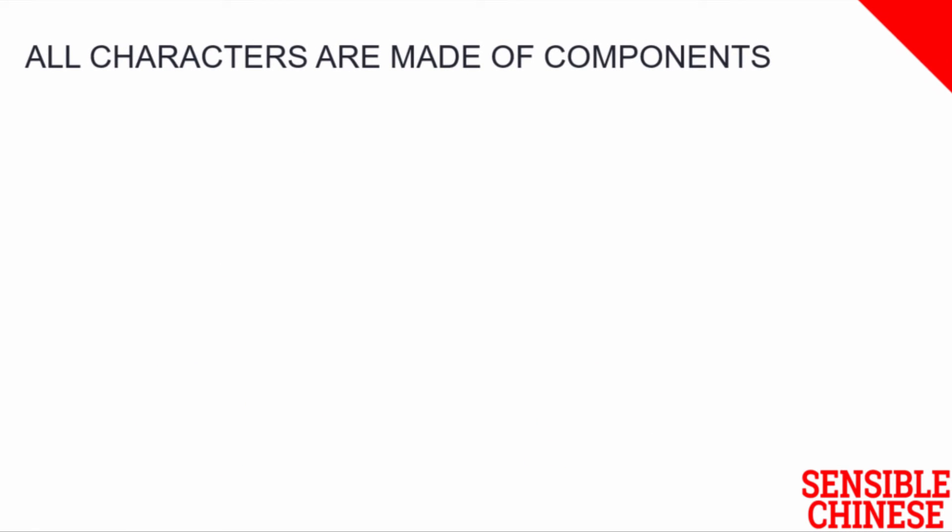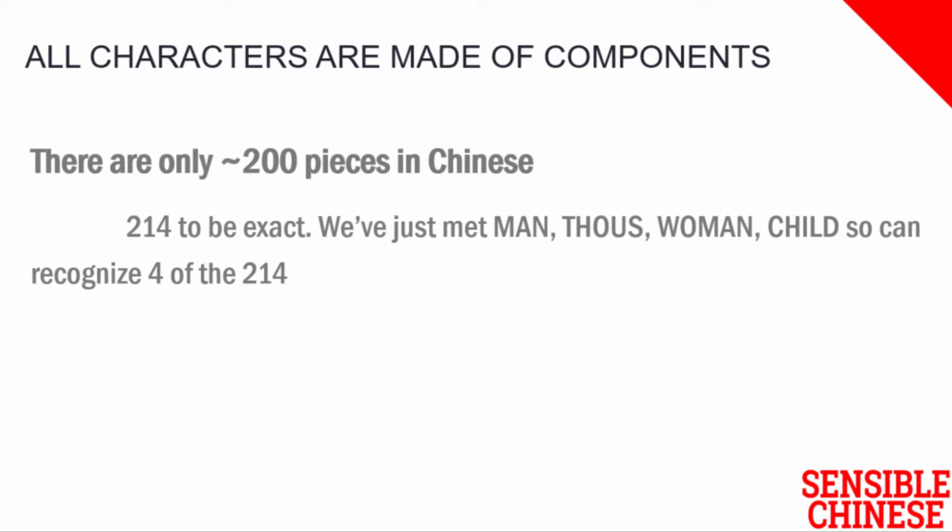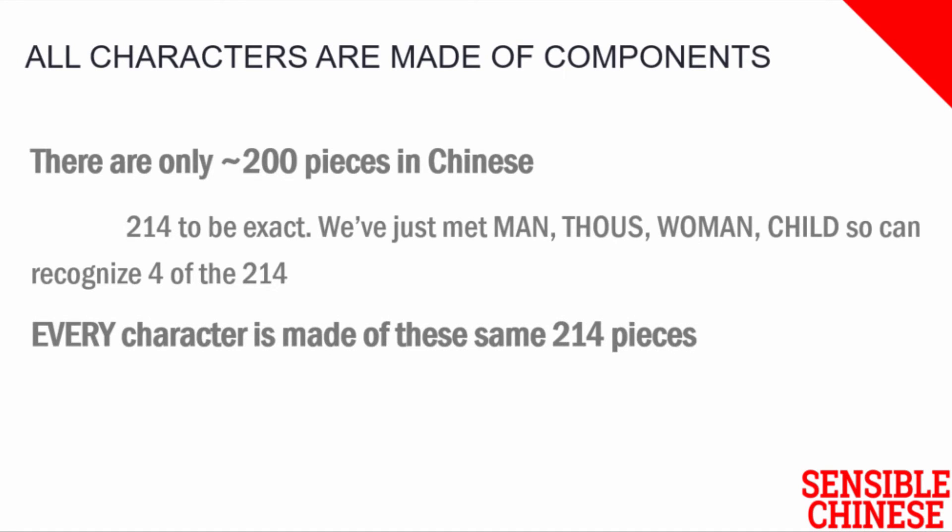The big news here is that there are only around 200 of these pieces in all of Chinese. To be precise, there are 214 of these pieces. We've already seen the pieces for person, for thou, for woman and for child — so you've already been introduced to four of the 214. Instead of every character being random, they're made up of these exact same 214 pieces.